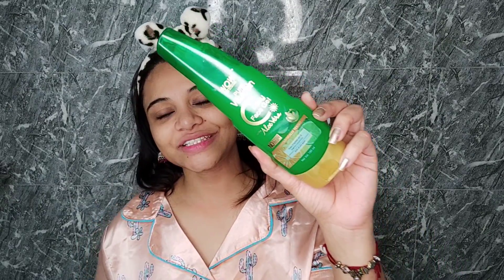After toner, girls, we apply the serum. Finding a good serum under 300 rupees is hard, so for the serum I'm using this WOW Vitamin C aloe vera gel. If you want, you can mix it with Vitamin E capsules and your serum will be ready. Let's apply a little.